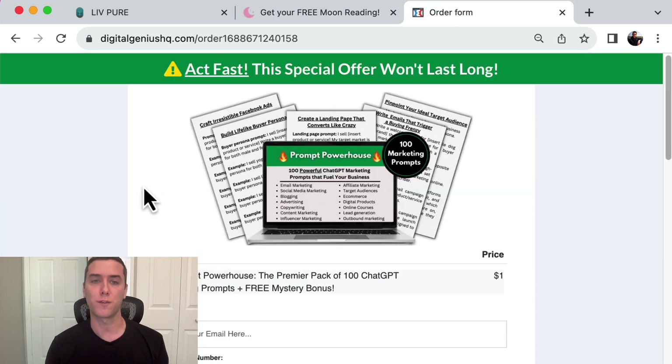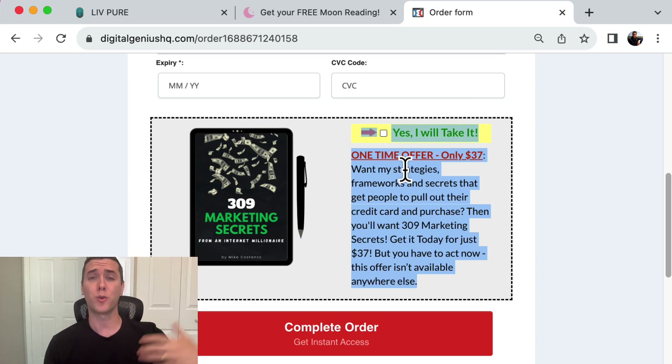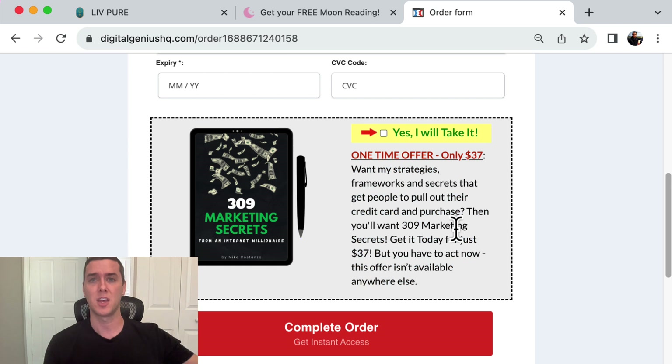The third tactic is having an order form bump. This is my order form, and I sell a $1 product with an order form bump and multiple upsells. An order form bump gives people the option to purchase something else while they're already in the purchase process. It's like going to McDonald's and ordering a cheeseburger, and they say, do you want to supersize that for an extra dollar? Of course, it increases your average order value.